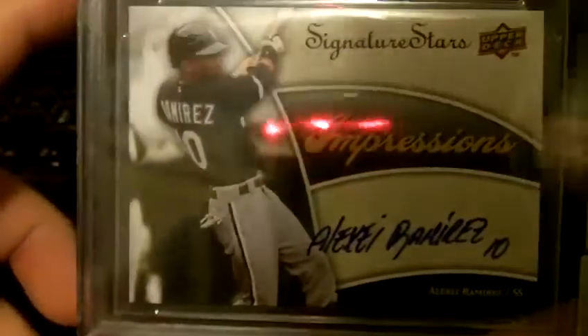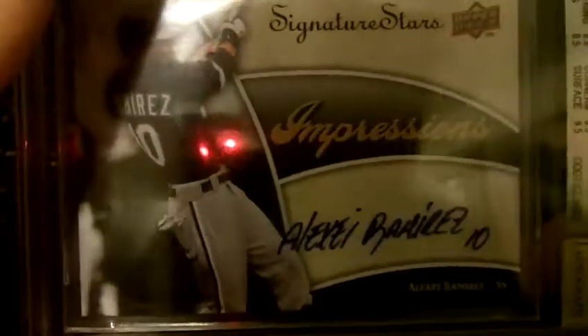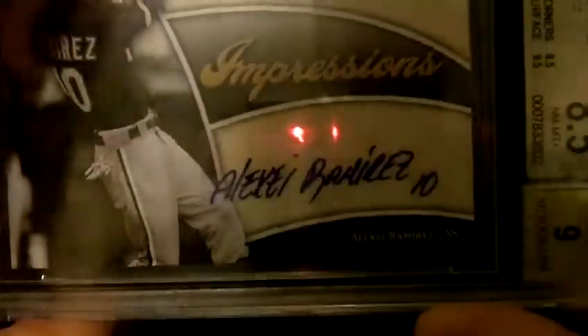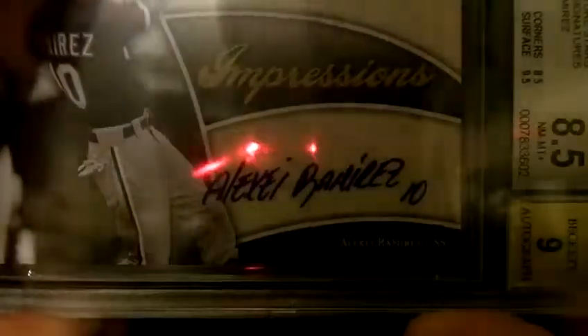Then on to some baseball stuff. My first graded PC card — admittedly not a great grade — but it's an Alexi Ramirez autograph out of Signature Stars. It's a grade of 8.5 with a 9 autograph, which I don't understand. That's pretty much what his autograph looks like. I guess it's a little bit off-center on the sticker — you probably can't tell on the video, but it is kind of on the bottom of the sticker.